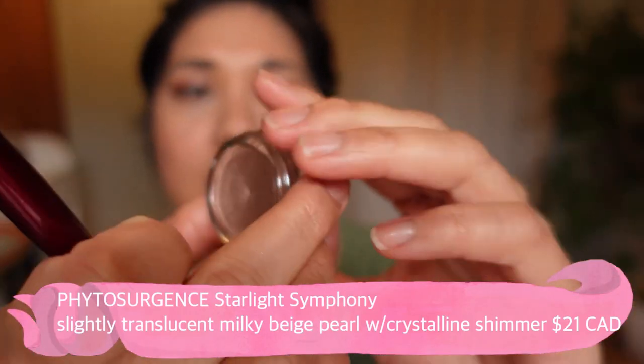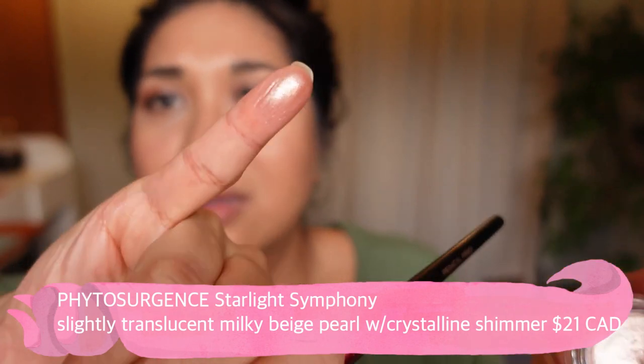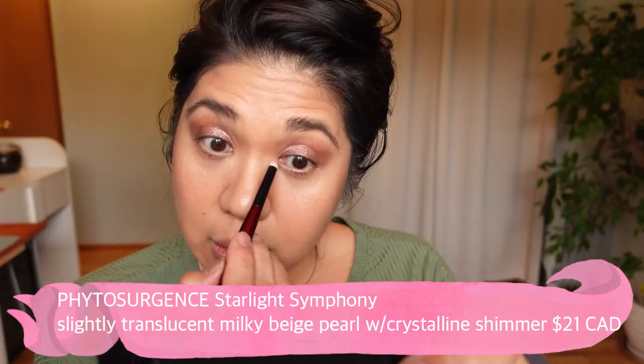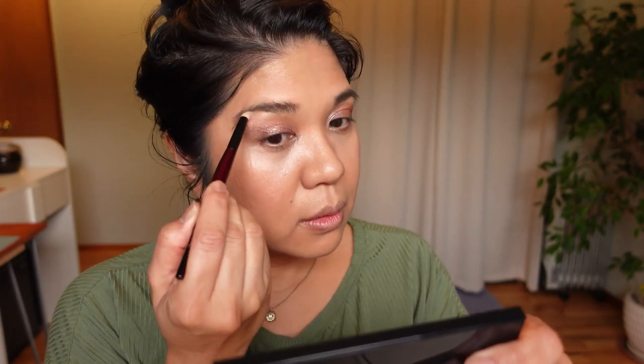Then I'm going into the last color I have — Starlight Symphony. It's the lightest one, kind of a very light champagne gold color. I'm using that for my inner corner highlight and also my brow bone.